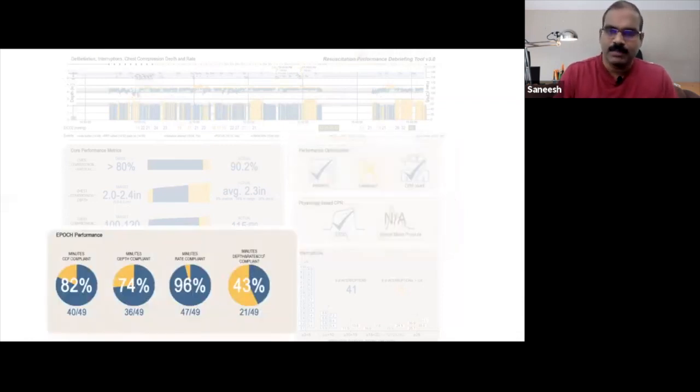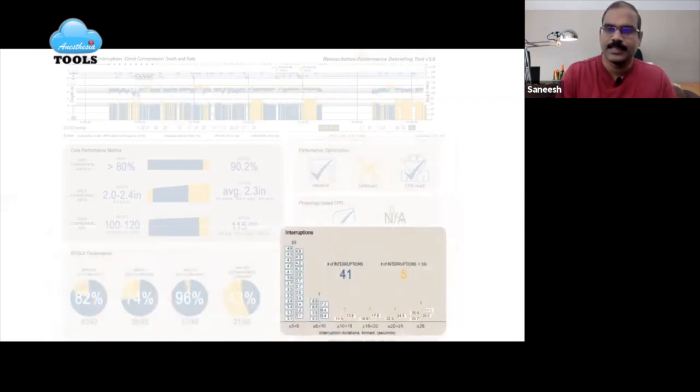Proportions of minutes compliant for depth, rate, and chest compression fraction are depicted as pie charts. Interruptions are presented as a histogram.